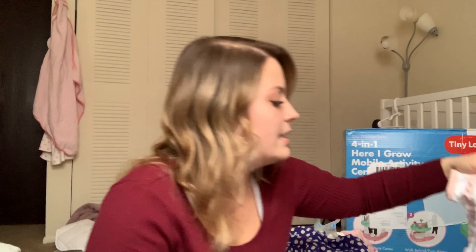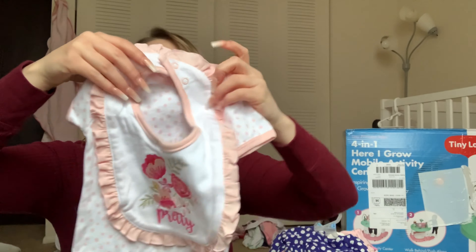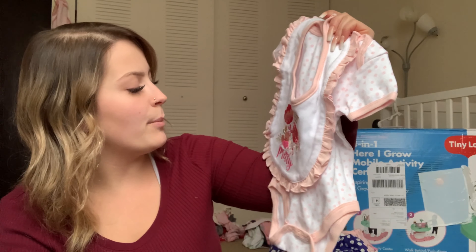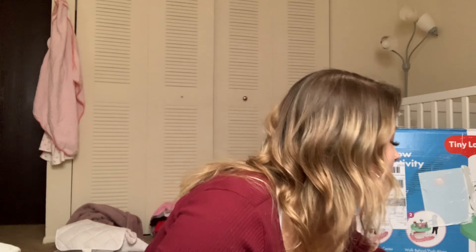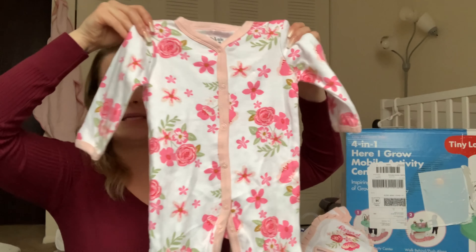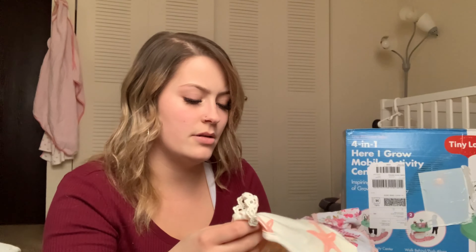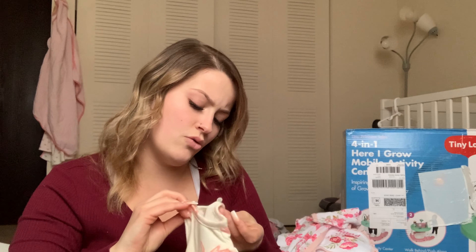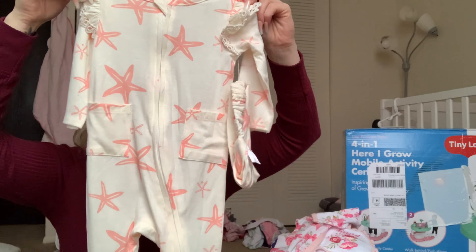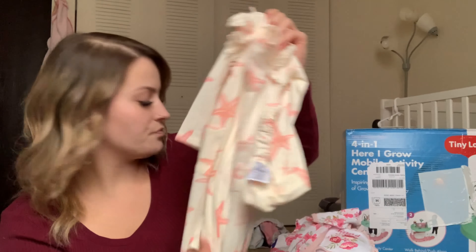I also got this two-piece set — a little short-sleeve onesie in three-to-six months that comes with a cute bib that is super girly, pink, and says pretty on it. I also got a sleeper in six-to-nine months with pretty flowers on it — I appreciate getting bigger sizes too. And then one with starfish, also six-to-nine months, which is Jessica Simpson brand again and comes with a matching bow and closed-toe feet.